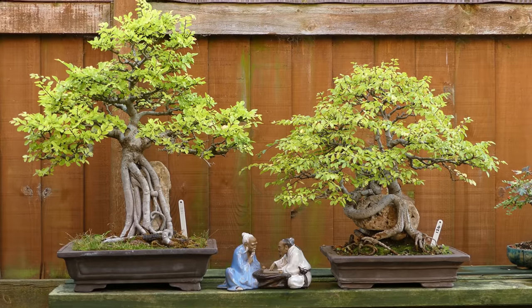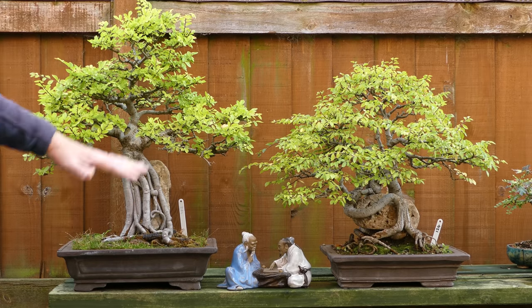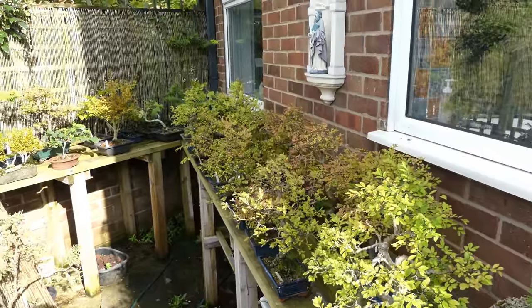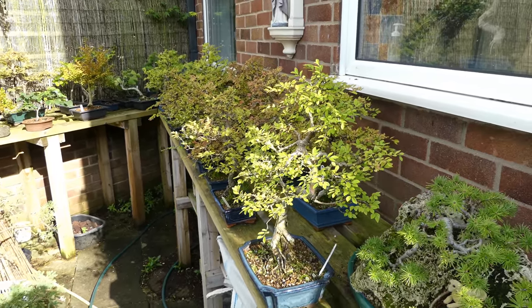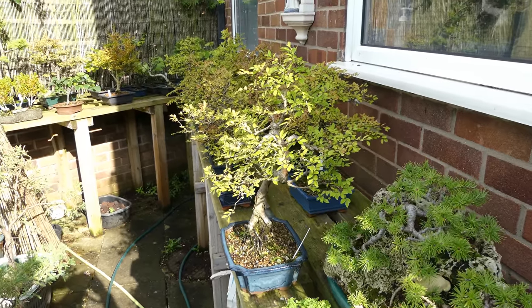I've probably got another 15 or 16 Chinese elms of similar different sizes which also need a light prune. The rest of the Chinese elms in Chinese Elm Alley very rarely get separated and seen properly. I really have to make a point of next year dealing with these as they should be - they're going to move to a different area of the garden anyway.